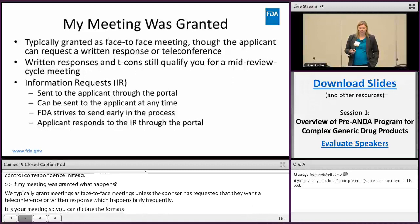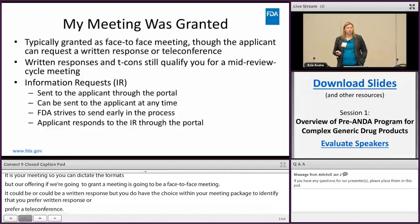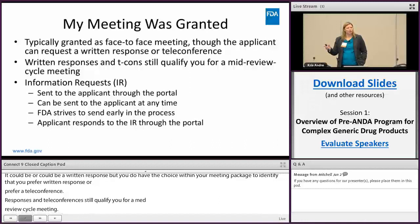Within your meeting package you can identify that you prefer a written response or teleconference. Written responses and teleconferences still qualify you for a mid-review cycle meeting — even if you're not getting a face-to-face meeting and instead receive a written response or teleconference, you're still in the program and get that mid-cycle meeting after your application has been submitted.